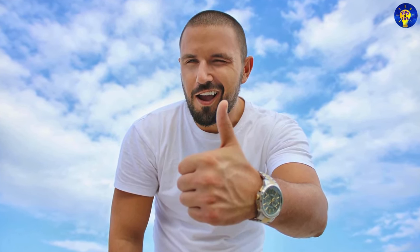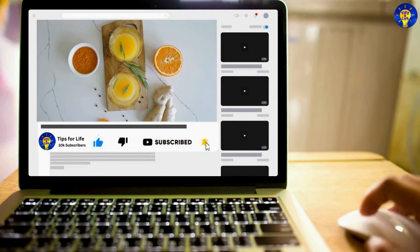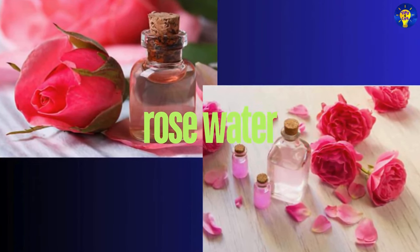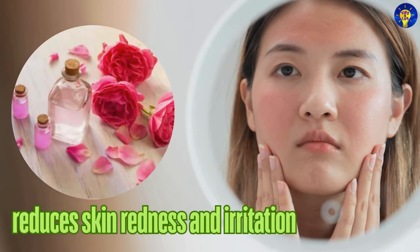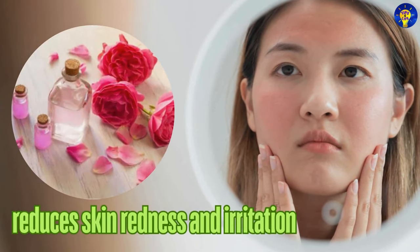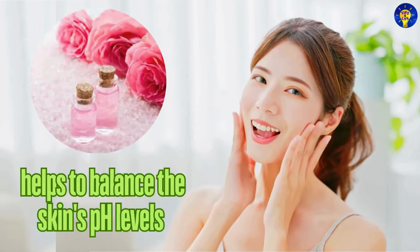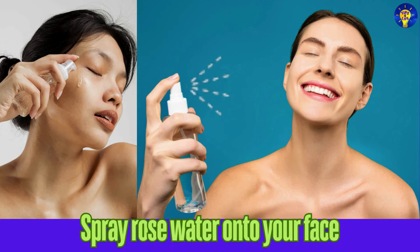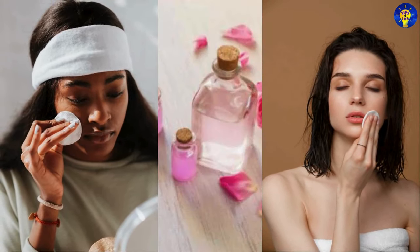Enjoying the video? Alright, let's continue with these natural skin care products and keep watching. 11. Rose Water. Yes, rose water has anti-inflammatory properties that can help reduce redness as well as irritation in the skin. It is also a great natural toner that helps to balance the skin's pH levels. You can spray rose water onto your face or apply it with a cotton pad to refresh and soothe your skin.